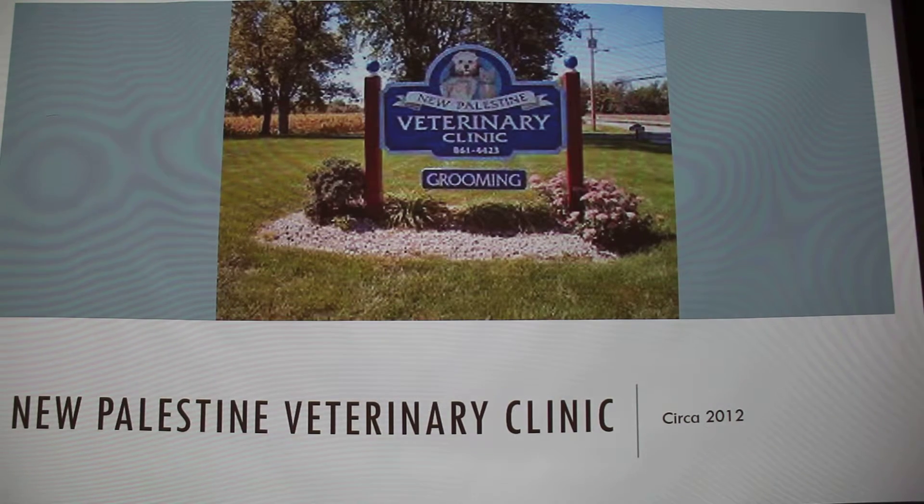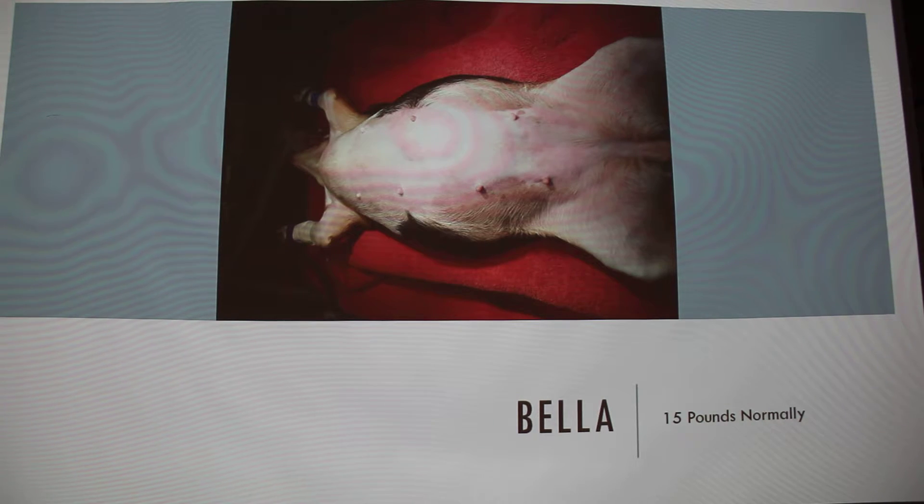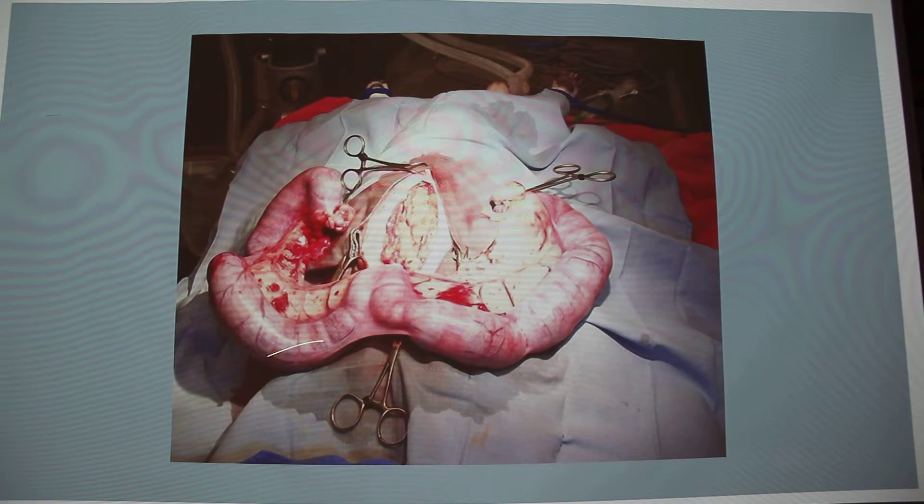I worked in New Powell Vet Clinic for three years in high school, and we saw pyometra several times. The one time I was actually present for a pyometra surgery was with Bella. She is normally around 15 pounds — she's definitely not that in this picture. As you can see, this area is showing how swollen it is, and then this is the size of her uterus, which is definitely not normal, especially for that size of a dog.